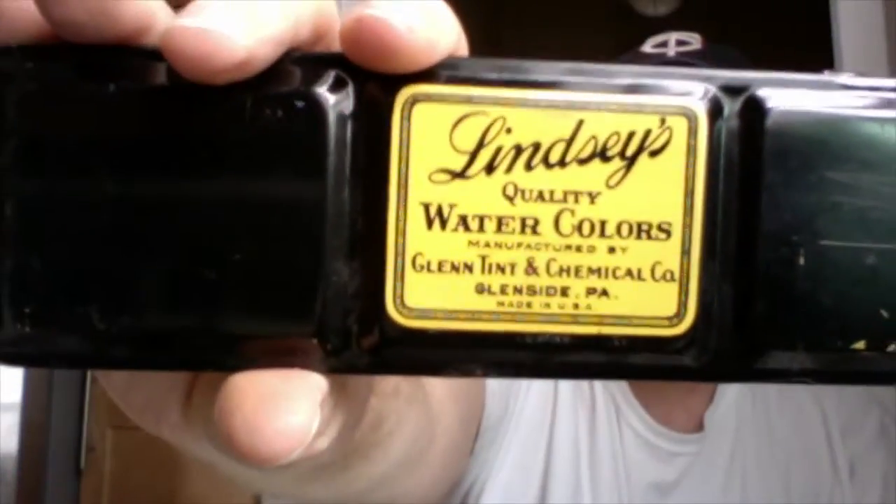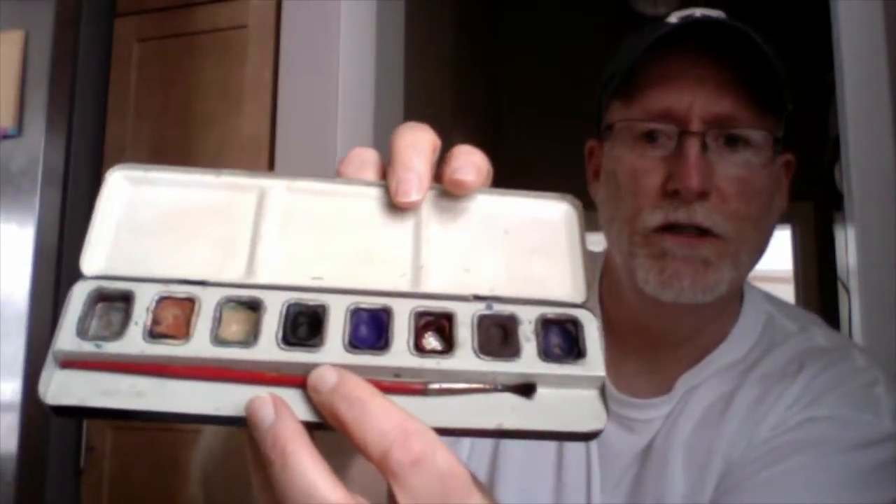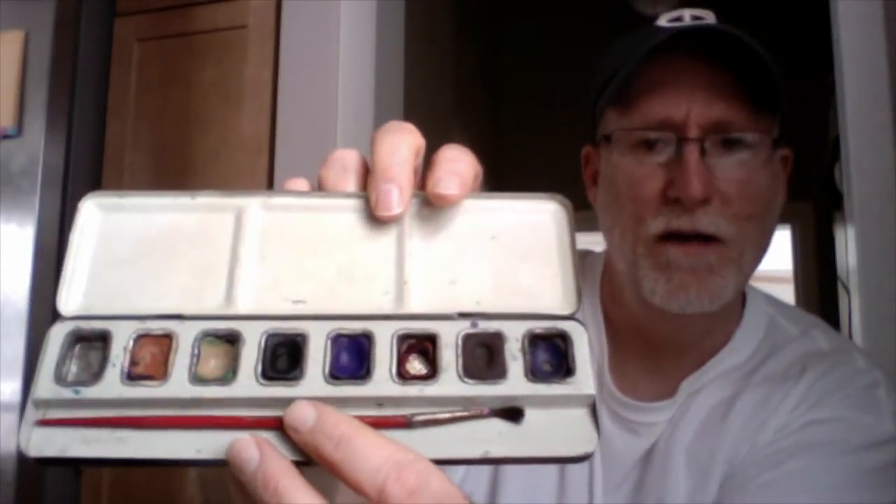I found this — Lindsey's Quality Watercolors, Glen Tint Chemical Company, Glenside, Pennsylvania. If I can open it up here, it's got its old original brush in there and some of the paints. The brush is a little bit worn and bent, but hey, you could still paint with this. That was really cool to find. That's a cool little tin.